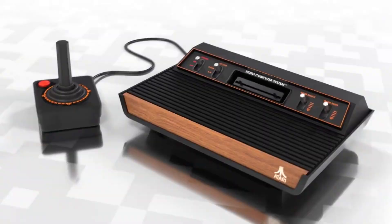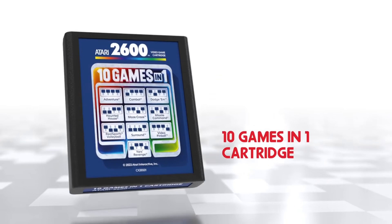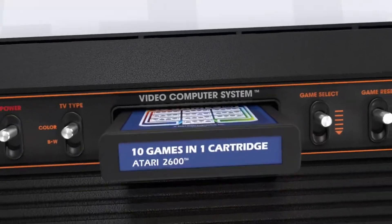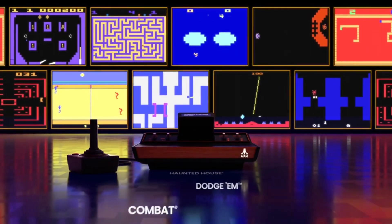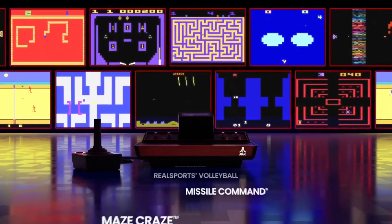They're remaking the original controllers. There's also a bundle that contains a bunch of paddle controllers with a four-in-one game. The Atari 2600 Plus comes with a 10-in-one cartridge that has games like Adventure, Haunted House, and a bunch of fan favorites that everybody enjoys.